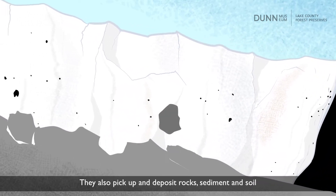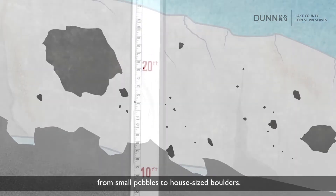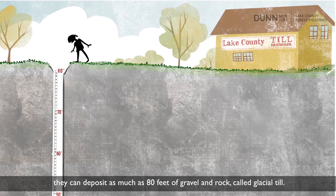They also pick up and deposit rocks, sediment, and soil — from small pebbles to house-sized boulders. With seasonal freezing and thawing, they can deposit as much as 80 feet of gravel and rock, called glacial till.